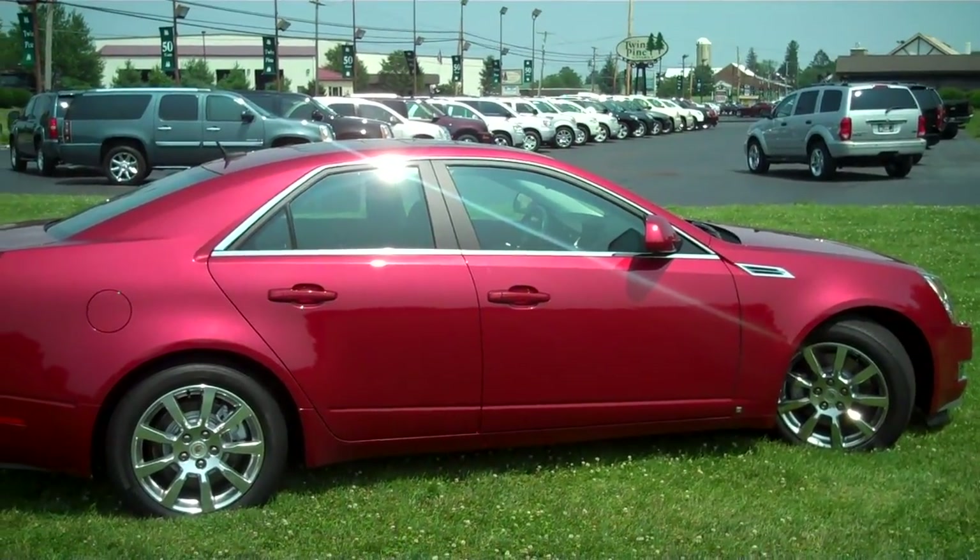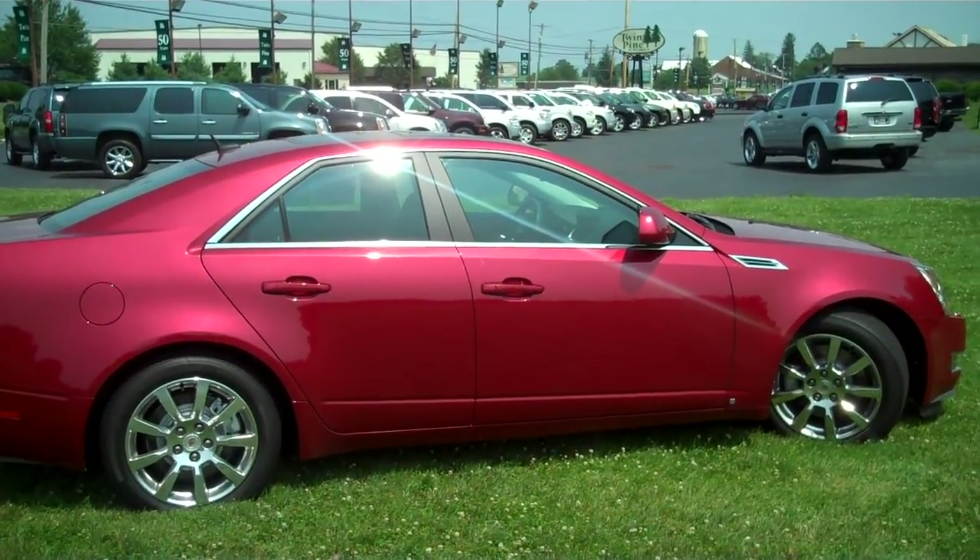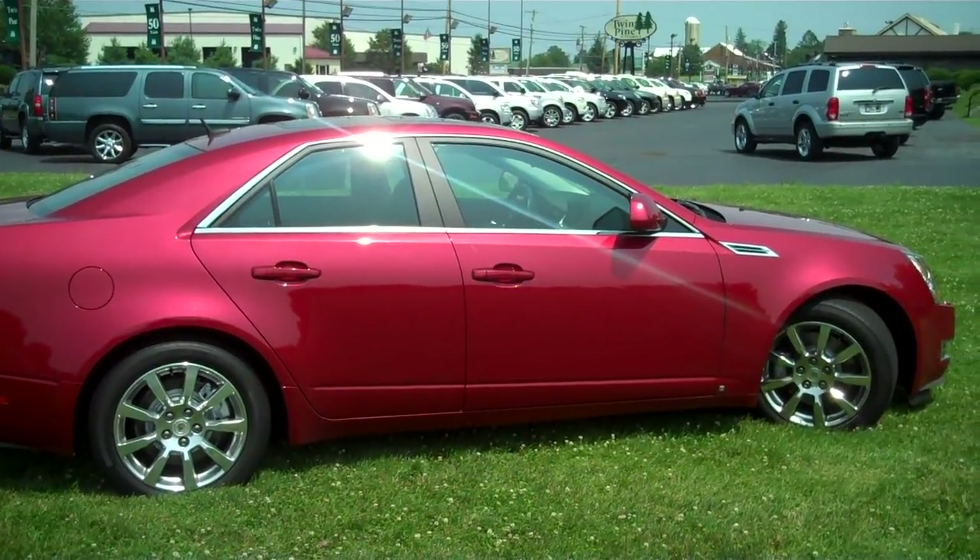Good afternoon and welcome to Twin Pine Auto Sales. Today we're going to take a look at the 2008 Cadillac CTS sedan with a luxury package.